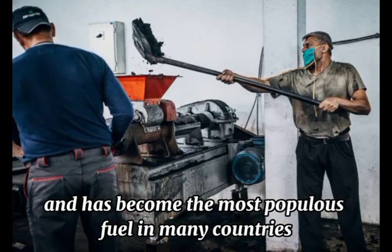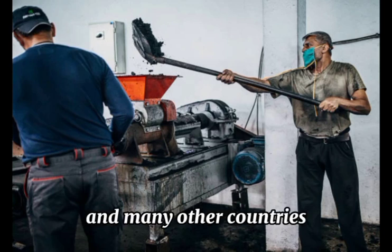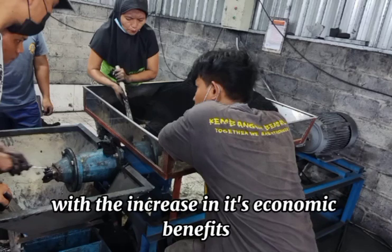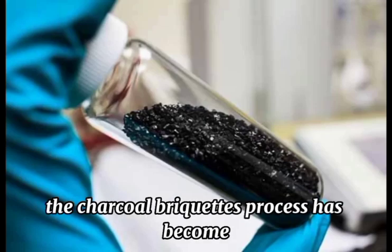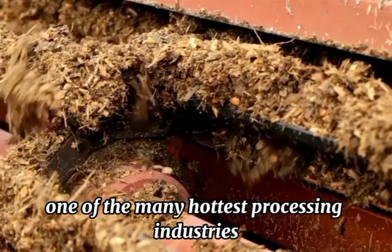in many countries such as Kenya, the Middle East, Uganda, India, and many other countries. With the increase in its economic benefits, the charcoal briquettes process has become one of the hottest processing industries.